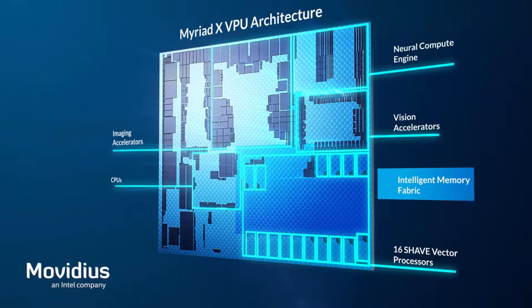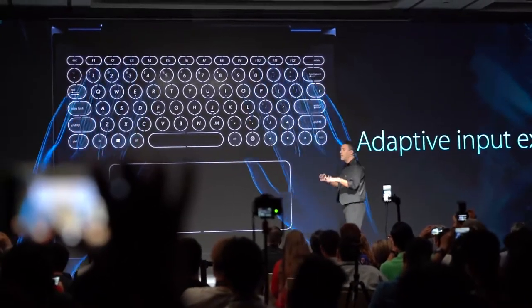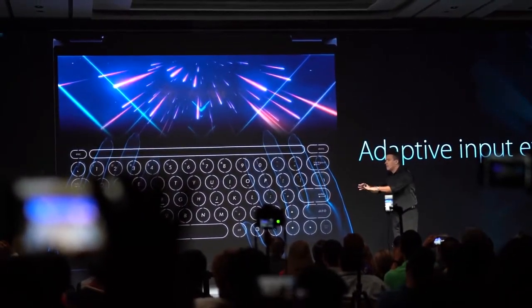You may wonder why artificial intelligence is so important for this project. Project Precog will utilize Intel's Movidius machine learning technology to detect where a user's hands are in relation to the screens at all times. This technology will also help the virtual keyboard to adapt to the user by predicting where fingers will be when a user is typing.